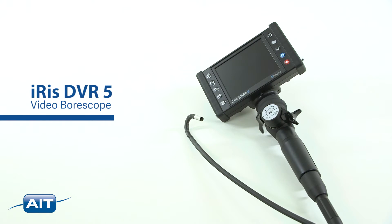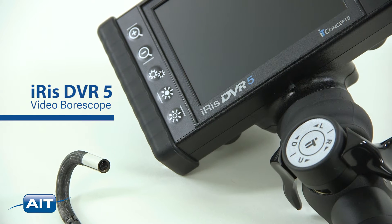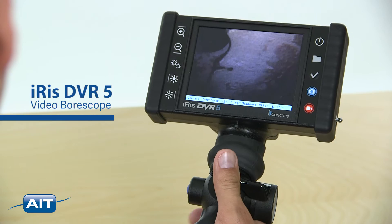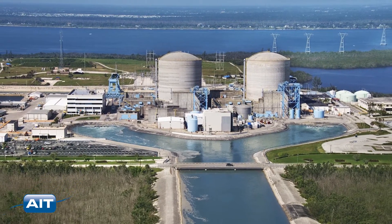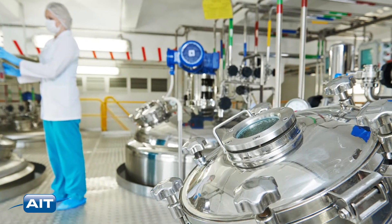The IRIS DVR-5 is the best video boroscope in its class. A portable and lightweight handheld inspection tool designed for industrial inspection of aircraft, power generation plants, petrochemical facilities, and more.